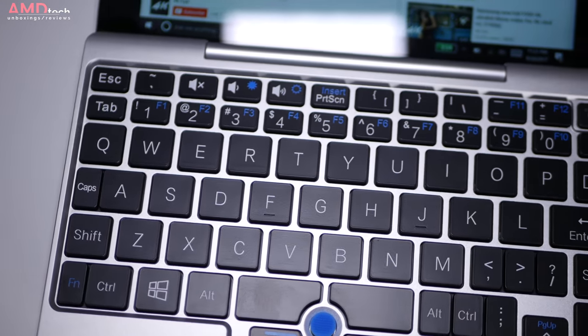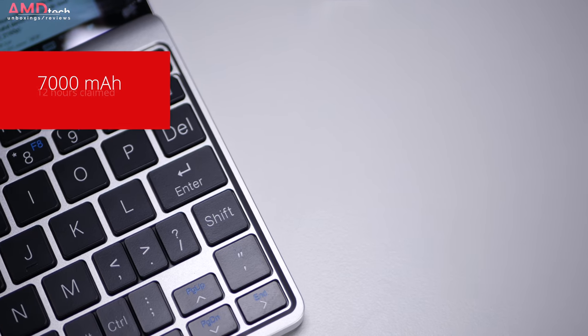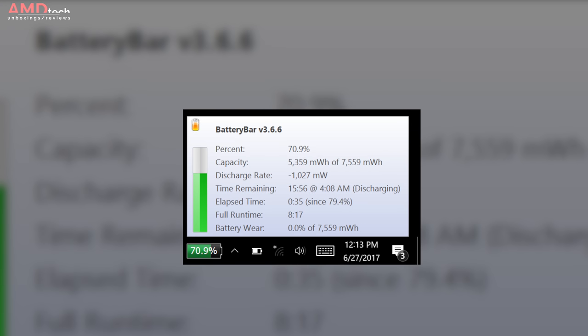As far as battery life is concerned, GPD claims you're going to get about 12 hours on this device, and it supports a 7000mAh battery. I didn't get close to 12 hours — I got closer to about 8 hours, and that's with conservative use. If you're going to push it a little bit harder, you're looking at anywhere from 6 to 8 hours depending on your usage.